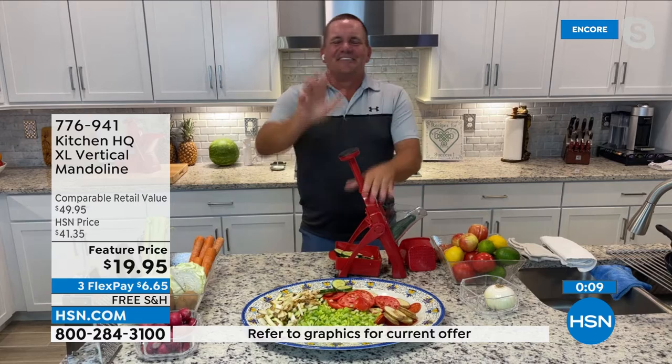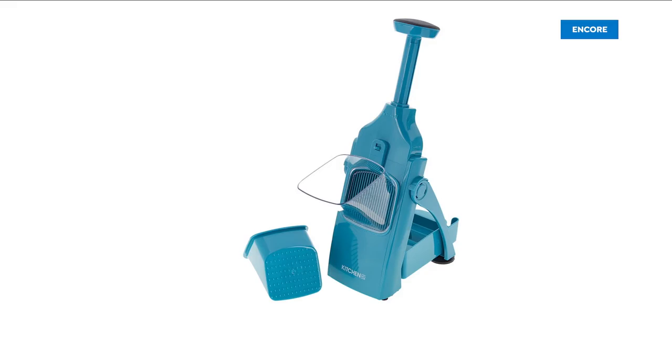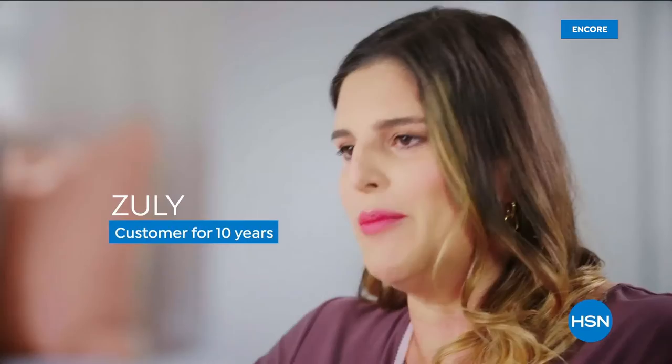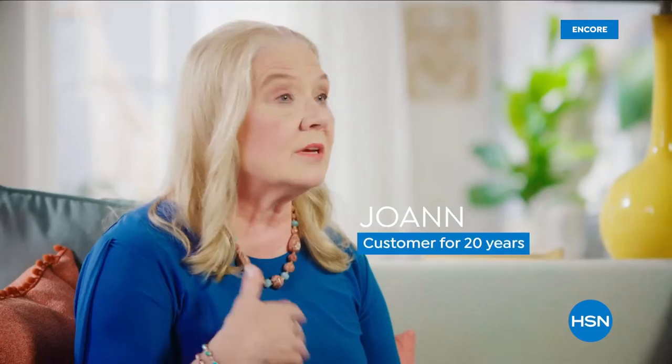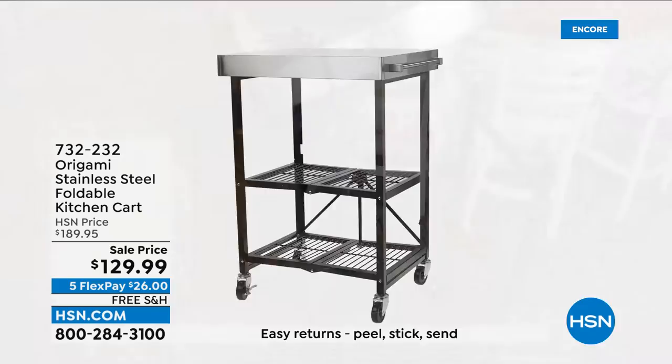The host wraps up the mandolin segment, praising the presenter's one-man food network setup. Then, a customer testimonial segment: customer service is excellent, always pleasant and professional, reps are very helpful, friendly, accommodating, and quick. Customer service has been consistently good and reliable — it's like shopping with a friend, and sometimes they'll suggest something else and you end up buying more.